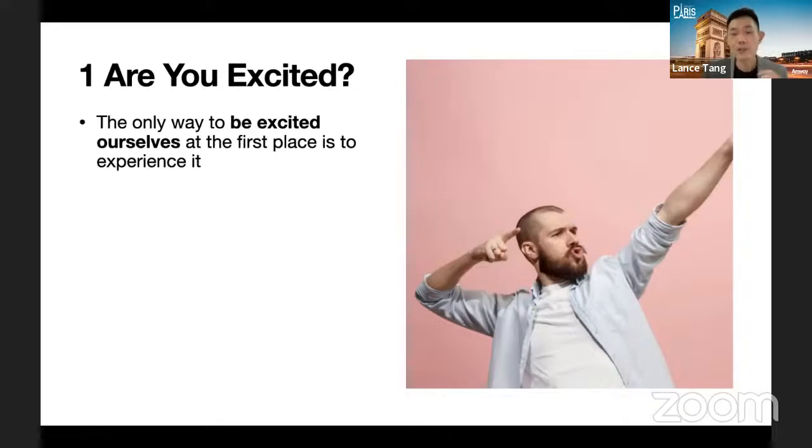If a product is launched and you haven't experienced it or found out about it, how can you be excited? For example, if this month there's a trade-in program for the air treatment system and you haven't used the unit yet, have you at least found out more information so you can be excited to share? If you are not excited, it doesn't matter how great a promotion Amway arranges — it won't make a difference to your business. Ask yourself: are you the first who can't wait to post when a promotion comes out, or do you only start posting when it's almost month-end and you need to close PV?